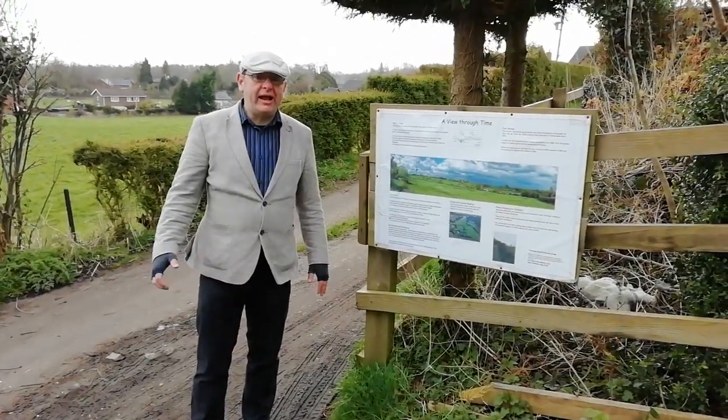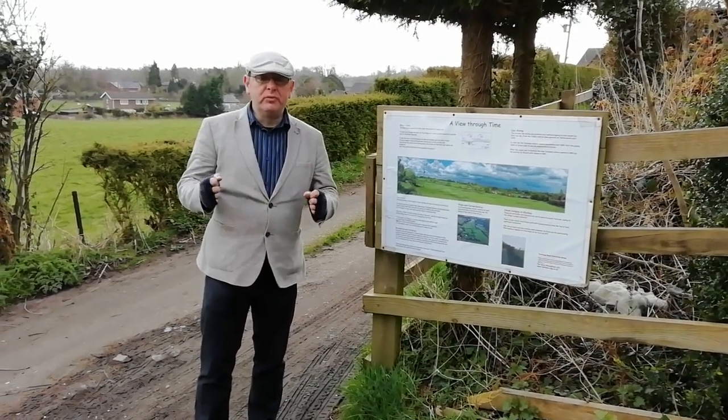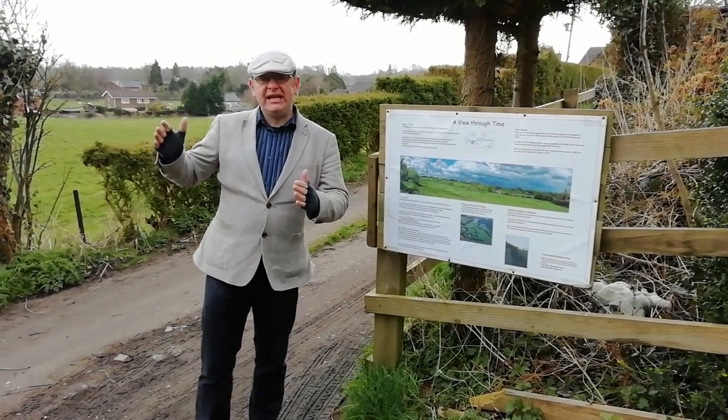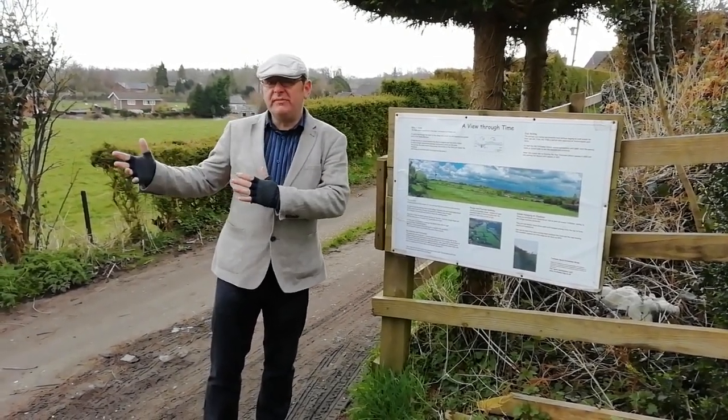We're on the Offa's Dyke trail just to the north of Trevonan now, and here you have a good view over Offa's Dyke to the east, and you therefore see from a Welsh perspective onto the monument.